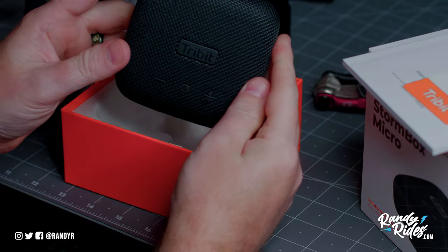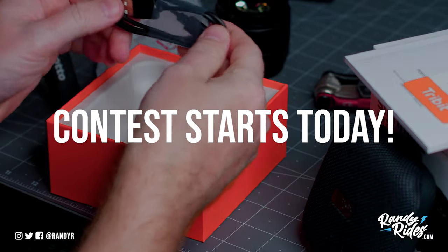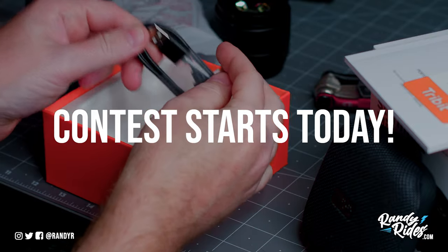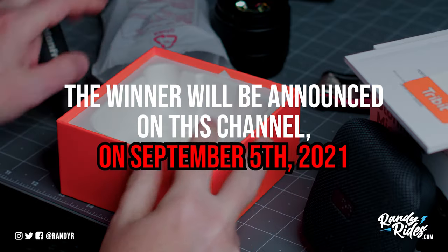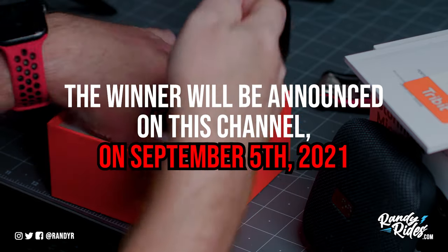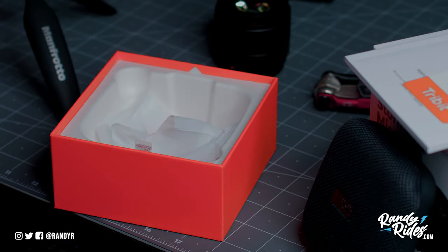Over the next two weeks, if you subscribe to my channel, comment on this video down below, and like this video, you'll be entered into a random drawing to win a Tribit Stormbox Micro - the speaker I'm unboxing right now.